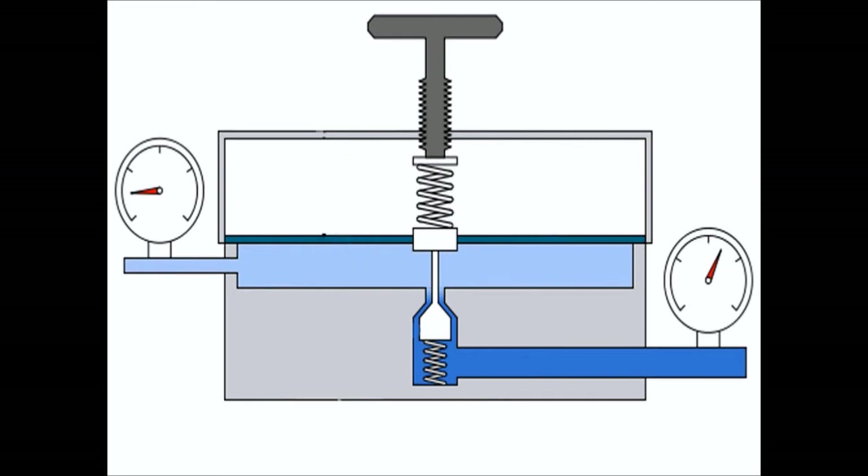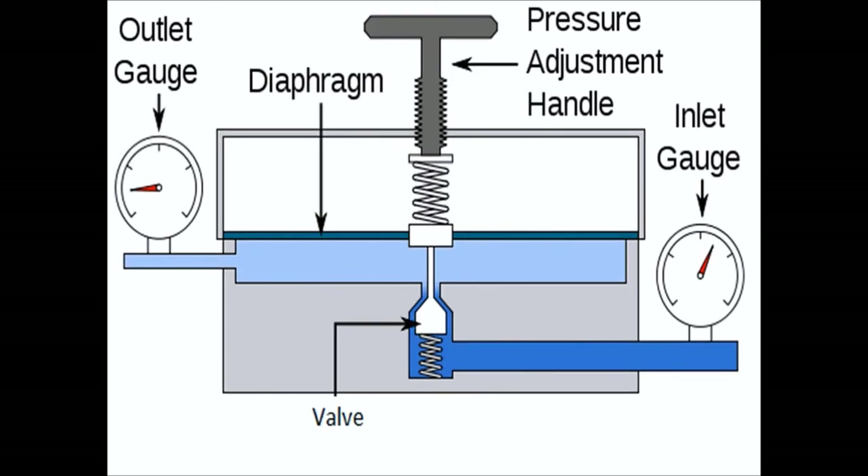The user can adjust the output flow by using the pressure adjustment handle. This is done by manually adjusting the screw, which determines the pressure required for the diaphragm to rise, by increasing the distance the restrictor valve has to move to close. A further distance means more pressure, which means a higher output flow. For this particular case, the diaphragm is acting as the measuring element, and the diaphragm combined with the loading spring provides the force required to close the valve.